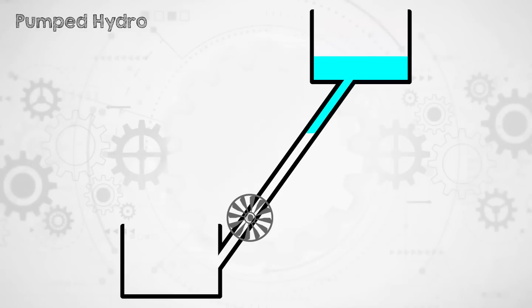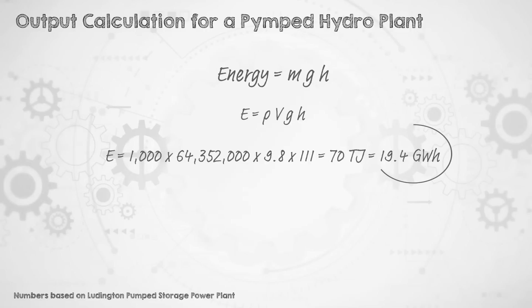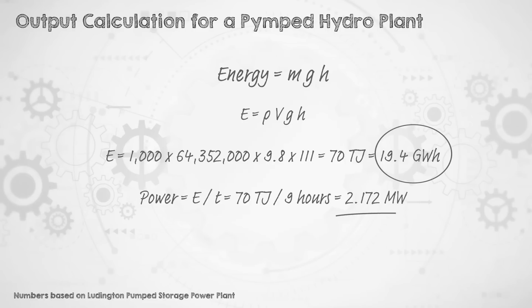Pumped hydro simply takes a regular hydro system's reservoirs, pipes, and turbines, and adds a pumping capability to reverse the process. So you allow water to fall through the turbine when you want to generate electricity, and when you want to store it, you can power a pump and get the water back up to the top. To calculate the amount of energy available in the dam, we use the equation for gravitational potential energy: mass times gravity times height. This gives the total energy in joules, which you can convert to megawatt hours, gigawatt hours, or terawatt hours for more familiar electricity supply units. And to calculate the power, you need to divide energy by time. It's the same equation as in any kind of gravity-based energy storage system, and I covered a bunch of the non-hydro types in a live stream a while ago.